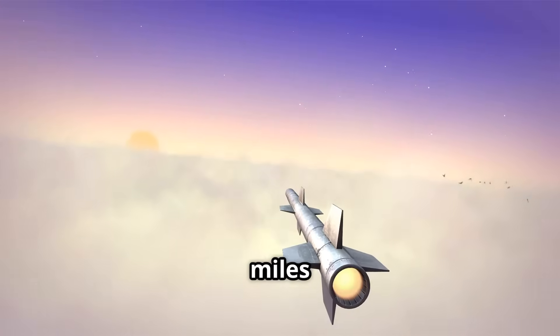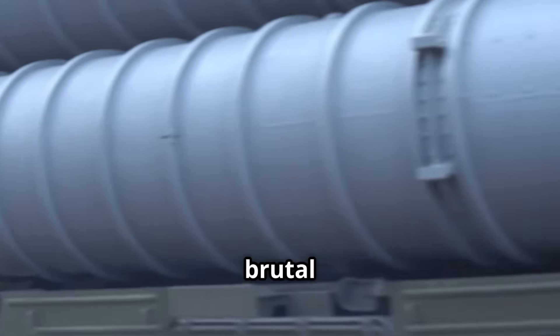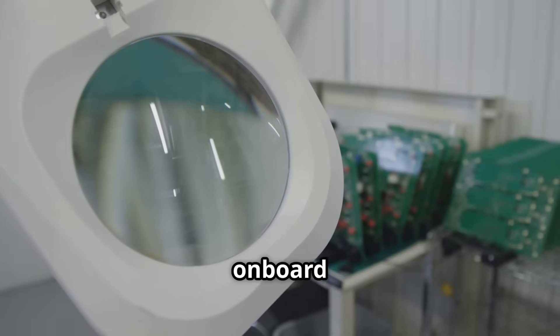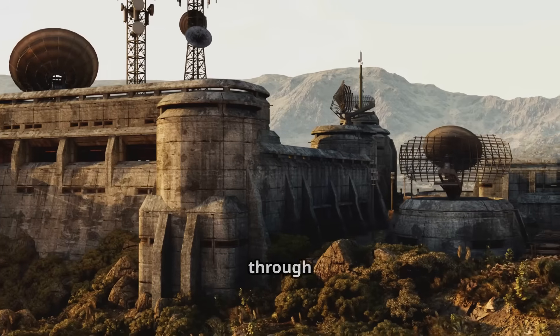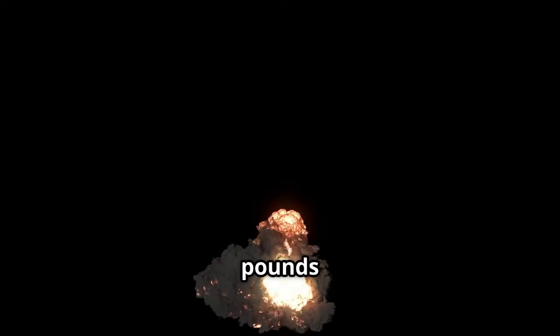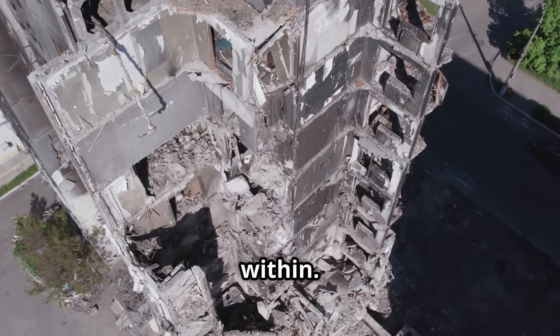At over a thousand miles per hour, the MOP slams into the ground, its steel body surviving the brutal impact. It burrows deep, acting like a giant nail guided by onboard sensors. A smart fuse counts layers, detonating at the perfect depth or after passing through bunker floors. The explosion happens underground, where the shockwave is amplified, collapsing everything inside. Five thousand pounds of explosives turn rock and concrete to dust, destroying the target from within.